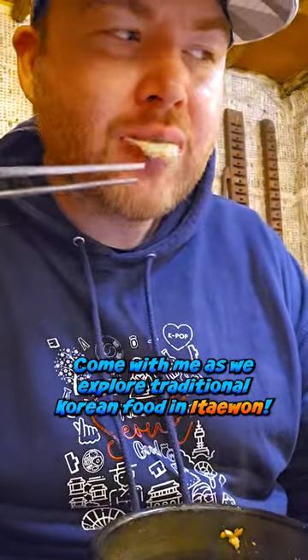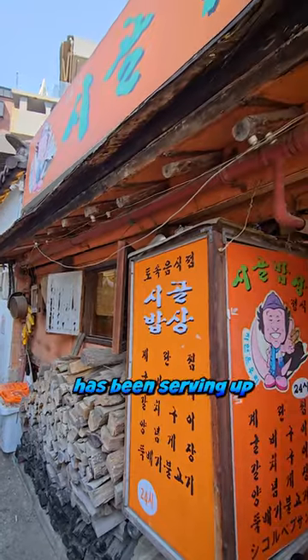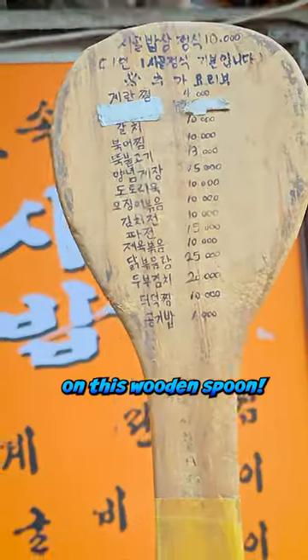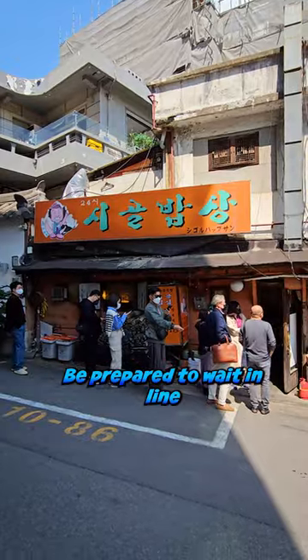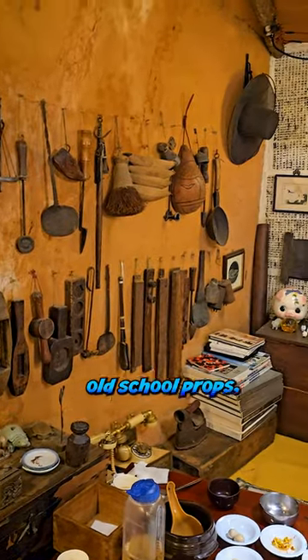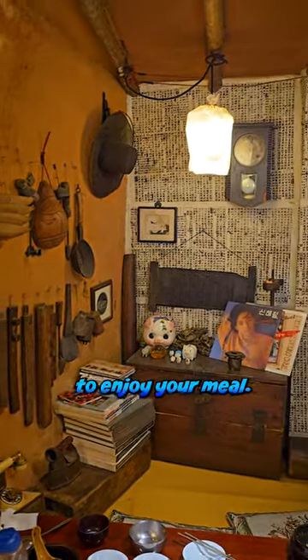Come with me as we explore traditional Korean food in Itaewon. This restaurant has been serving up hanjangshik for over 20 years. They even list the menu on this wooden spoon. But be prepared to wait in line as seating is limited. This restaurant is decorated with various old-school props and you can sit on the floor to enjoy your meal.